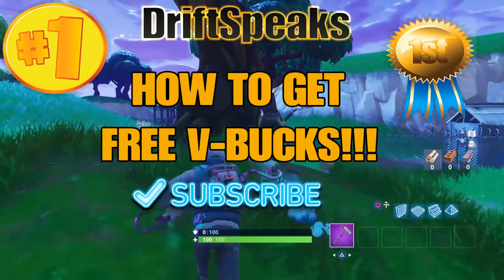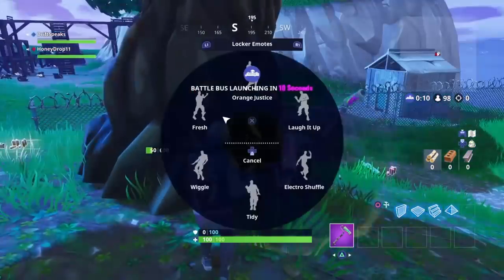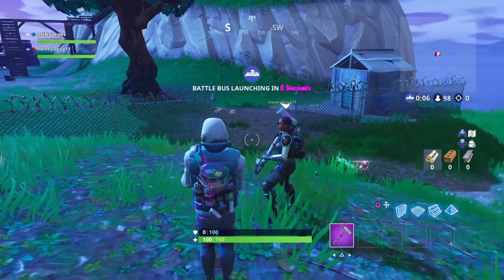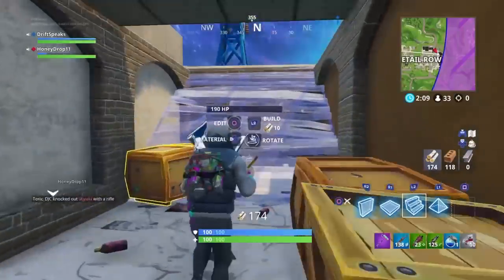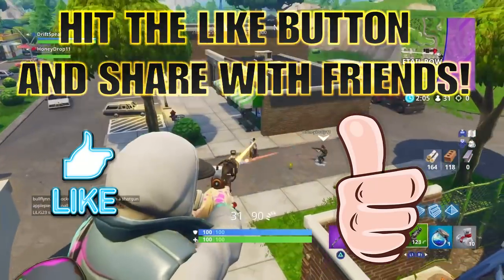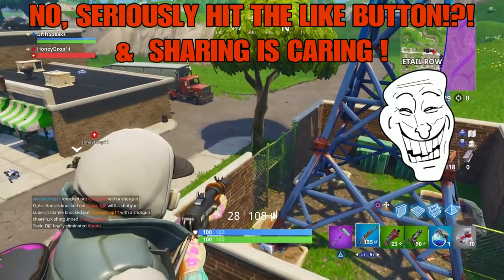What's going on everybody, my name is DriftSpeaks. You clicked on this video today because you want to get some V-bucks, and I made this video today because I want to show you how to get some V-bucks - and this is no clickbait, this is gonna be all facts. Before we get into the tips, go ahead and hit the like button, and if you got a buddy who wants to know how to get some V-bucks, go ahead and share this video.